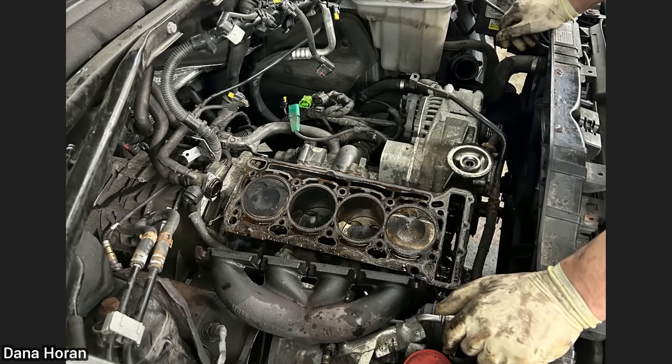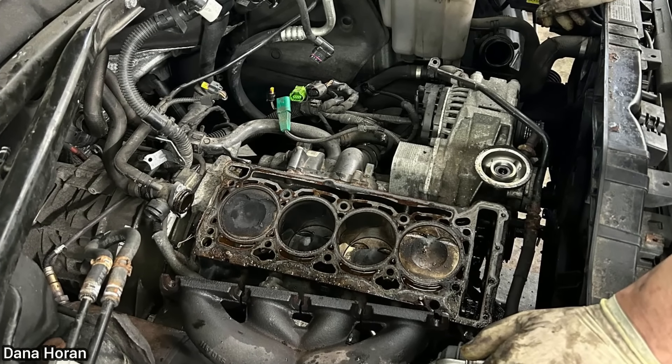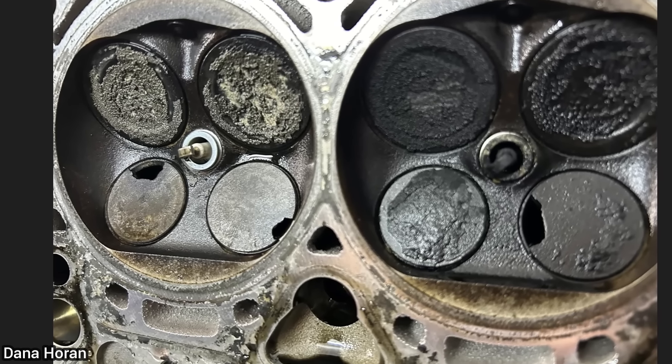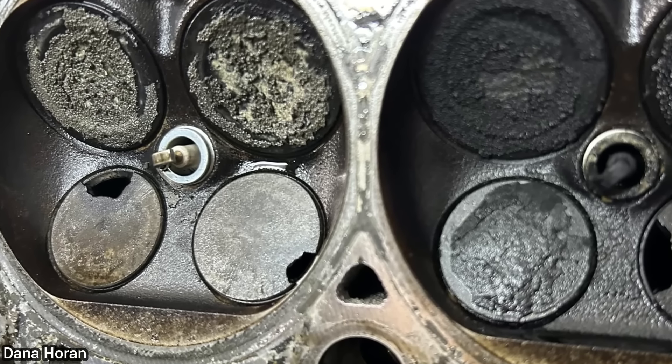This car was towed in as the customer said the check engine light started to flash, so he called a tow truck and did not continue to drive his car. Upon further diagnosis, the technician found that he most likely continued to drive his car, and he even installed one new spark plug which did not fix the issue.